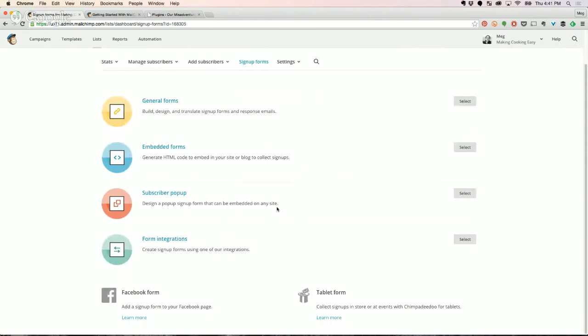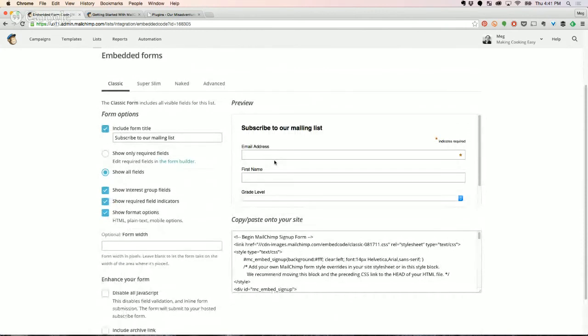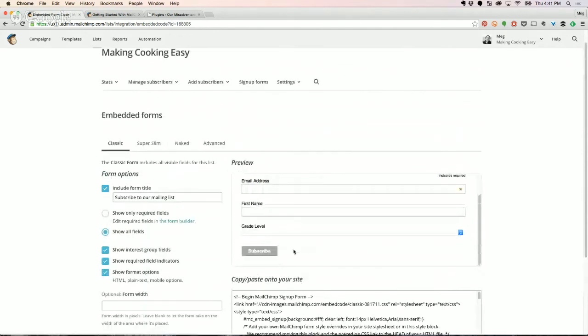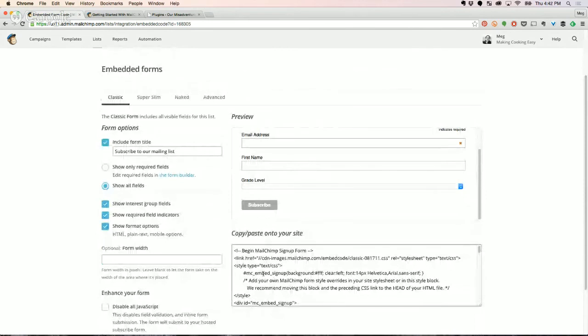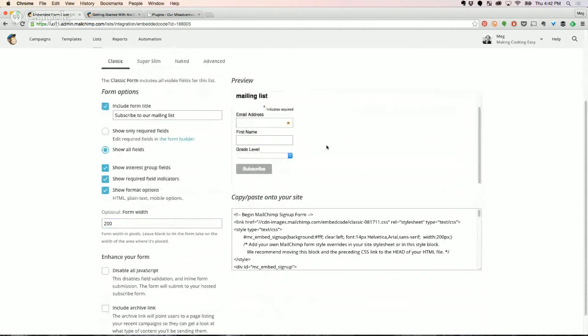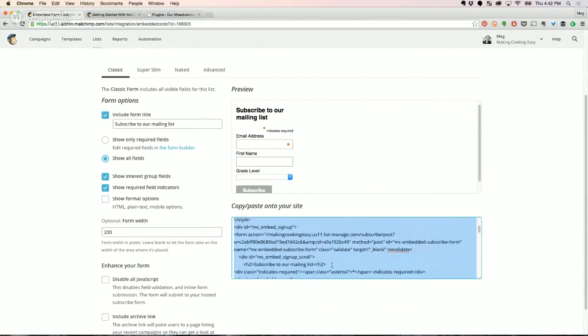Here's where it can get confusing again. If you're on Blogger, you're going to want to go over to Embedded Forms. Within here it's the same kind of setup as when we were setting up our list — you decide if you want to show only required fields or all fields. Then you adjust the width if your sidebar is only 200 pixels wide so it doesn't blow out your sidebar. And then you just copy and paste this code into your widget. That's for people on Blogger.